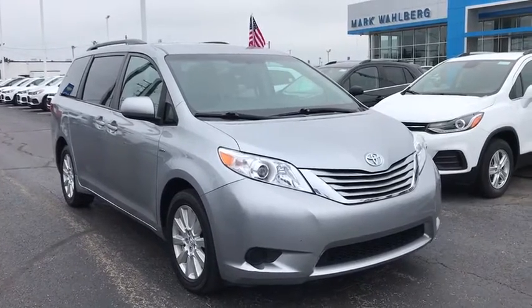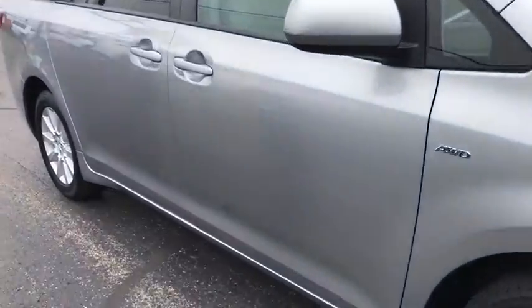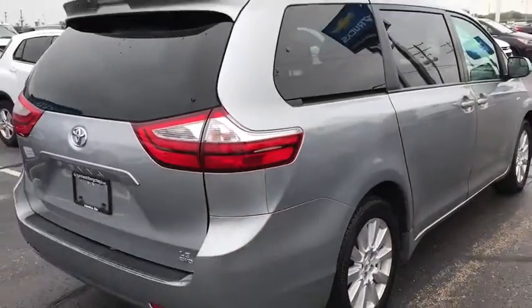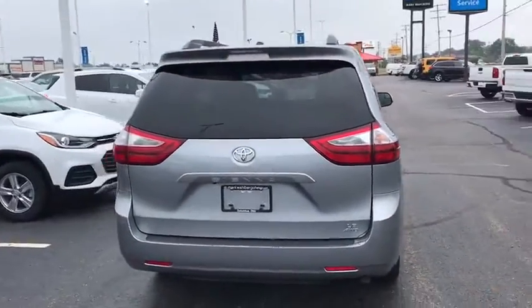Looking for the right vehicle? Check out the 2017 Toyota Sienna. Sienna offers excellent overall quality and long-term dependability, making it a hassle-free vehicle to drive day in and day out while contributing to peace of mind on long road trips.